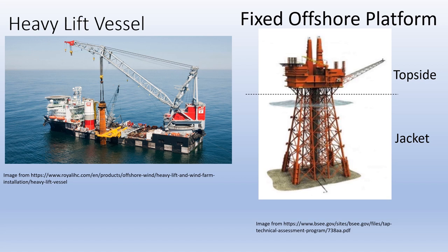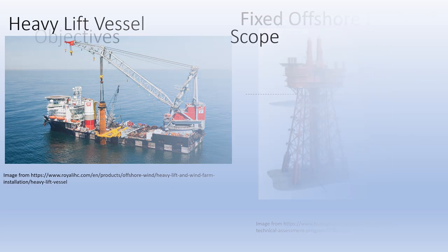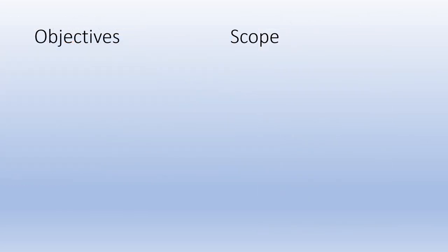However, HLVs are expensive and difficult to operate, which increases the cost and manpower of removing the offshore platform. So, here comes a question: is there any other way to remove the jacket of the platform, such as buoyancy bags? To find out the answer, the following objectives were set for this research.